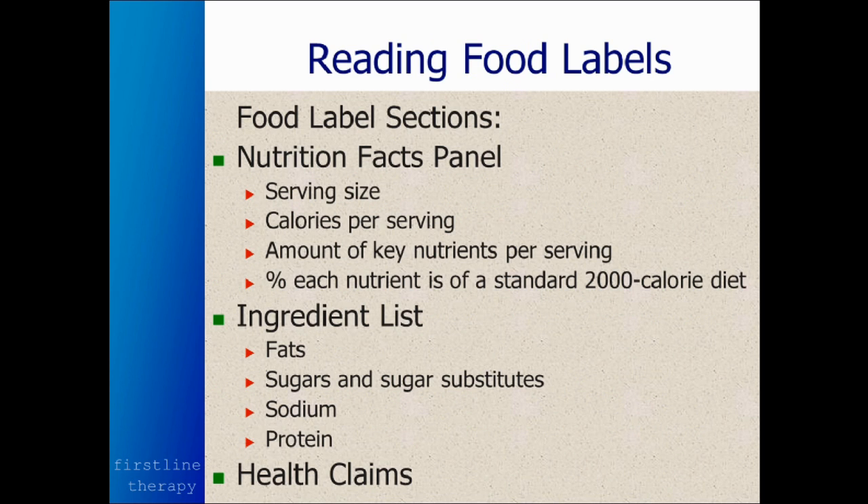Now, as we read the food labels, we're going to see a nutrition facts panel covering the serving size, calories per serving, the amount of key nutrients per serving, and the percent of each nutrient based on a standard 2,000-calorie diet. There's going to be an ingredient list which covers fats, sugars and sugar substitutes, sodium, and protein, as well as any health claims.